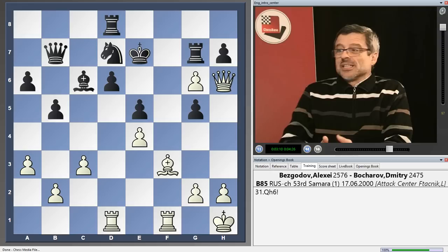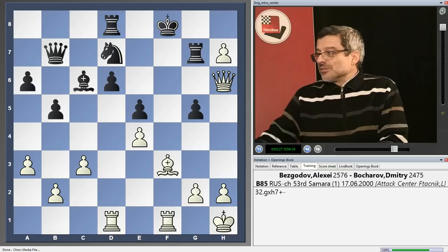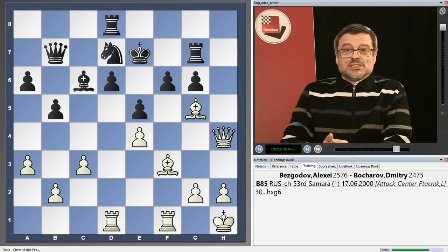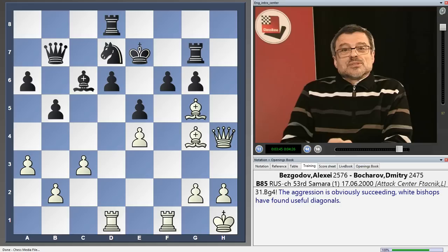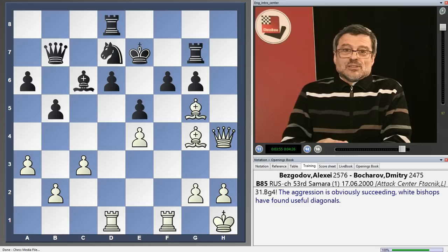Now it's typical that White can take on g6, and in case of f takes g5 he plays queen h6 and Black has enormous problems — if he plays rook g6 then queen h7 wins. If he goes king f8 then simple g takes h7 and promotion of the pawn on h8 decides the game. After f takes g6, Black took on g6 and now White plays bishop g4, putting even more pressure on the Black king. With queen, two bishops, and all the rooks in ideal locations, Black will not be able to survive this position.